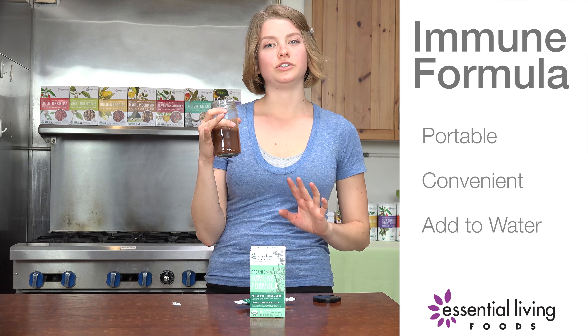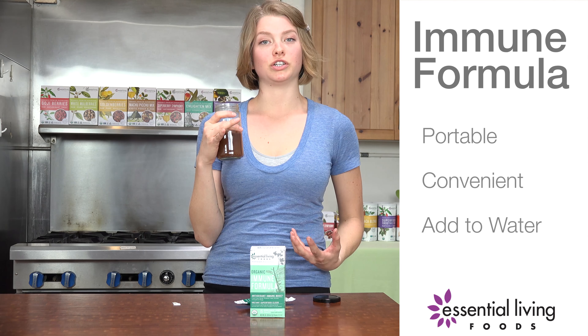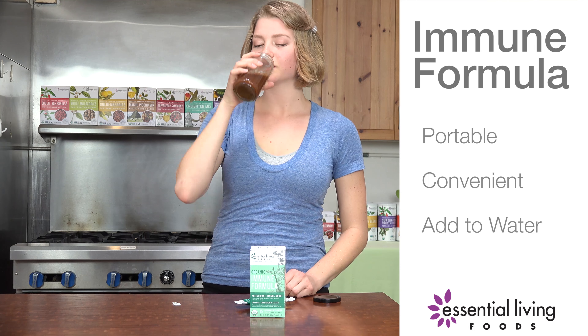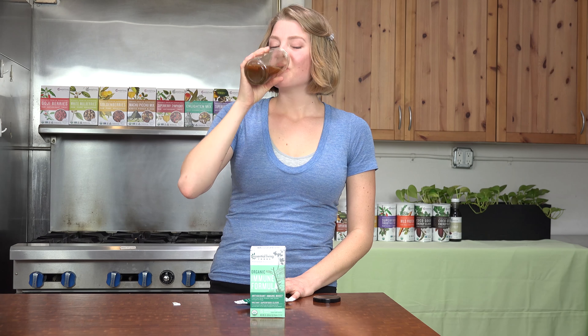The bottom line is drinking this is going to help enhance your overall functioning, enhance your immune system, clarity, focus. And it's delicious — it's actually incredibly delicious. I always forget how damn good they are.